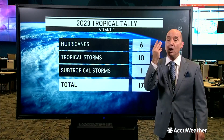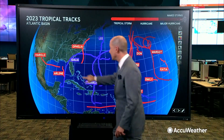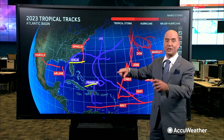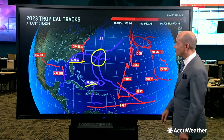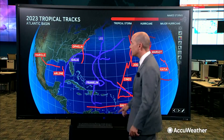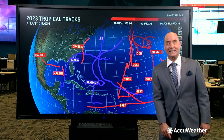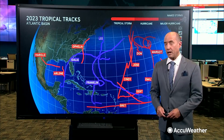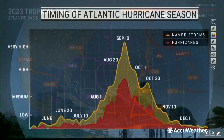Of those six hurricanes, we've had three major hurricanes — you can see that on the purple tracks here. Those were Edalia, Franklin, and Lee. It's interesting that all of their tracks came right together west of Bermuda. We've also had three impacts along the United States: Harold, Edalia, and Ophelia. Edalia was the strongest, a major hurricane that came ashore along the Big Bend of Florida during the latter half of August.